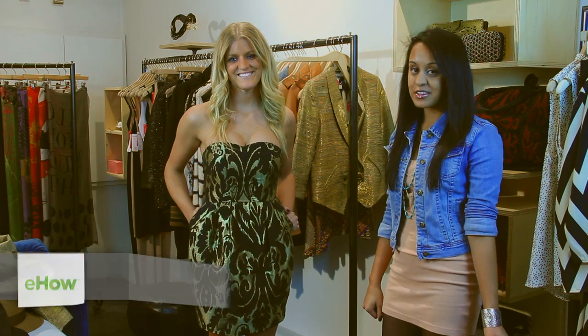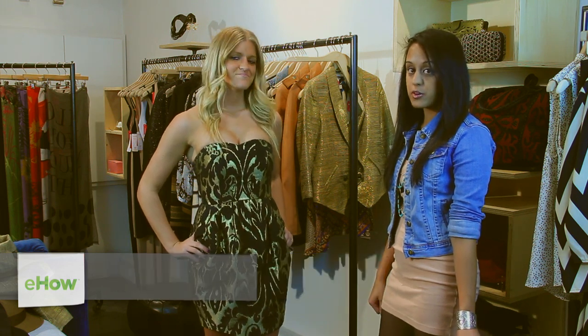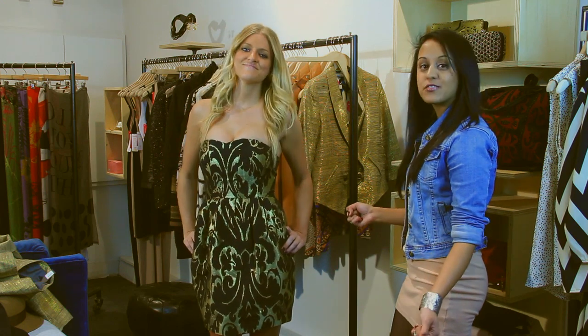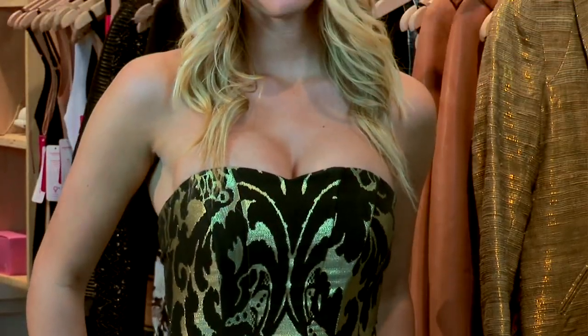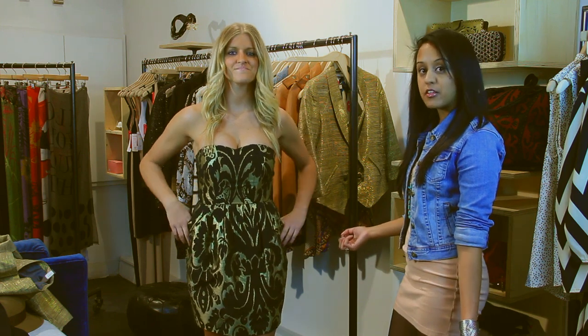Hi, my name is Pooja Patel and I'm here today in Columbus, Ohio as a stylist. I'm here at Roboteque and I'm going to show you how to make a formal dress more modest. We all love wearing formal dresses — it's always fun to dress up in our favorite party clothes. But sometimes it's not always appropriate to wear a formal dress in certain situations, so today I'm going to show you what to pair with a formal dress to make it look more modest.